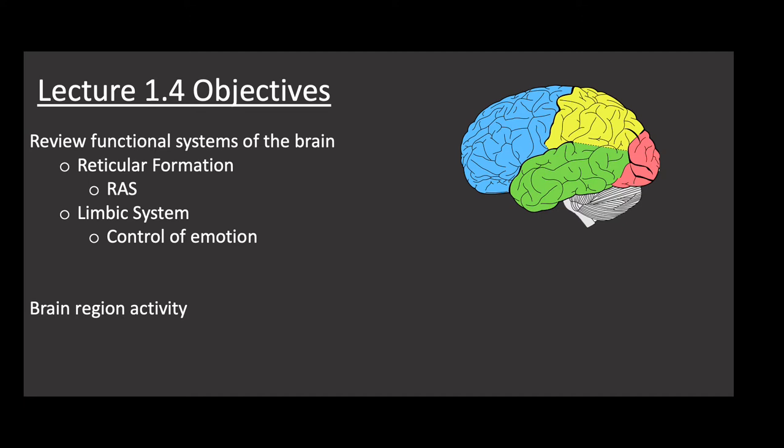The objectives for today: first, we'll review the reticular formation, which helps with alertness, and as part of that we'll learn about the RAS — the reticular activating system. Second, we'll cover the limbic system, which is comprised of structures we talked about last lecture and how they control emotion. Then we'll finish with the brain region activity.